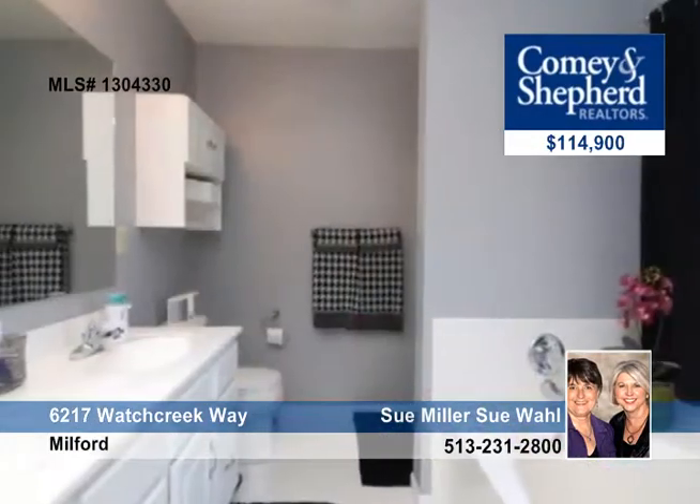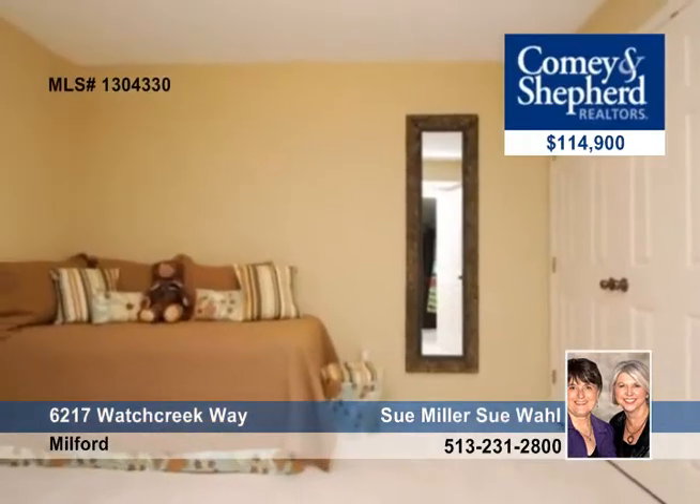The study has French doors and could serve as a third bedroom. The master features a garden tub and walk-in closet.